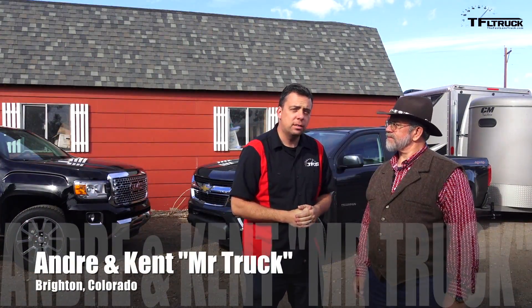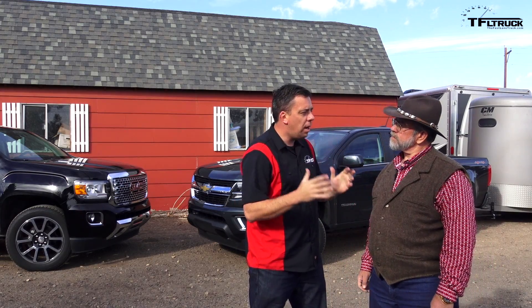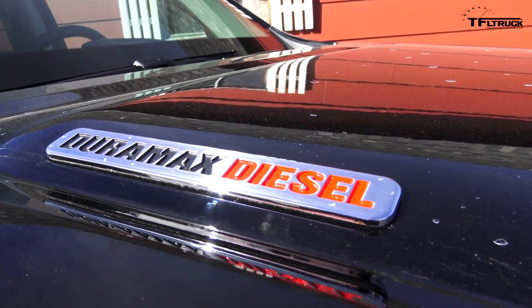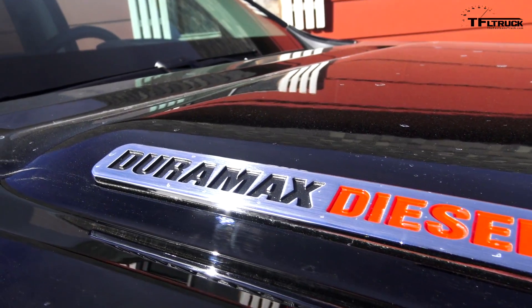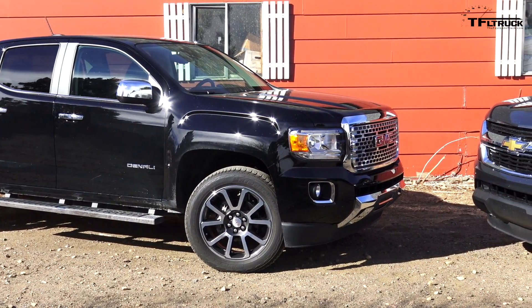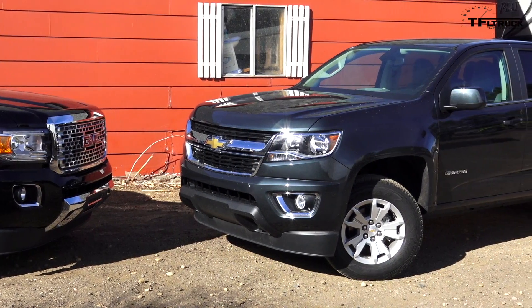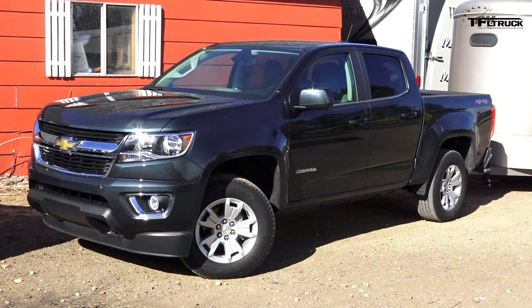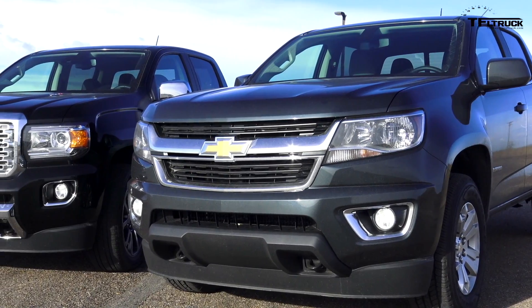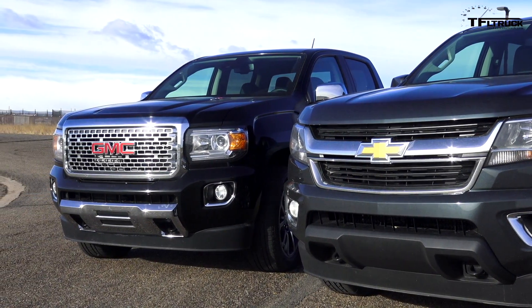Hey guys, this is Andres Minov for the Fastlane Truck and Kent with MrTruck.com. I have a very simple question: gas or diesel? That is a simple question - I want to know which one to buy and which one is going to pay off. We have two trucks just to answer this question: 2017 GMC Canyon Denali with a diesel and 2017 Chevy Colorado with a 3.6 V6 gas motor. How about we do two tests? Acceleration and drag race, and an MPG test on the highway.